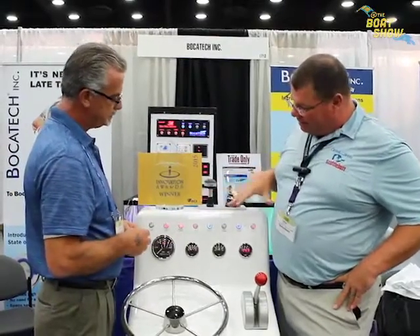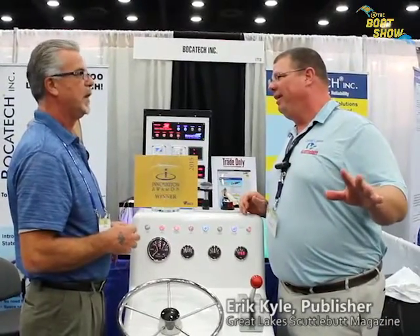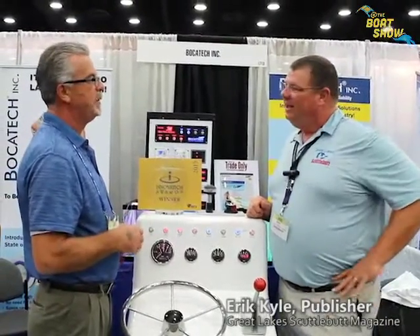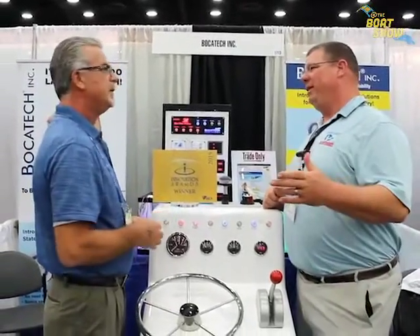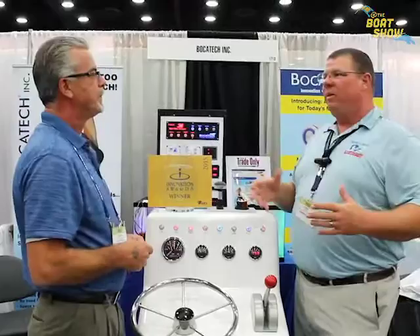They're stylish — they look really nice. This is something any boat owner would be proud to have on their dashboard. Rocker switches have been around for generations, and it's time for an upgrade. That's why Boca Tech is here.